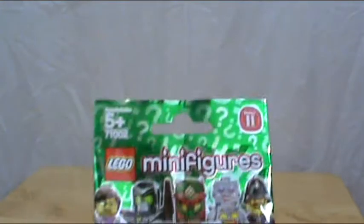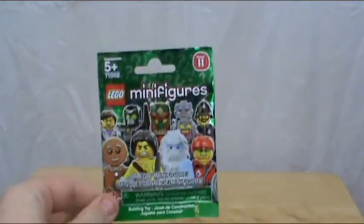So here I got a Series 11 minifigure. I got that from my parents.